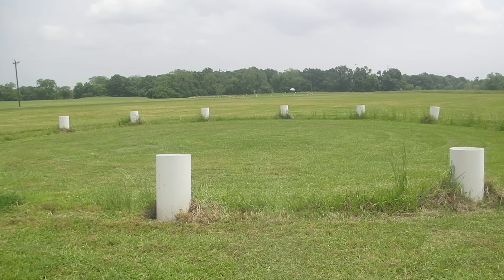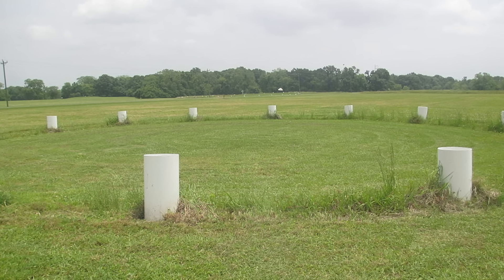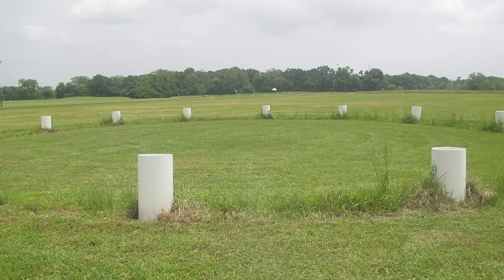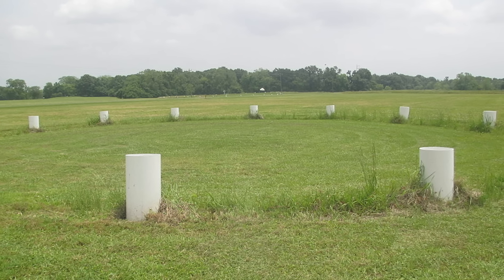Historians claim that Poverty Point was abandoned around 1100 BC, but unfortunately its inhabitants failed to leave a single shred of written history behind. The site was briefly reoccupied nearly 2,000 years later, but it went largely unnoticed for centuries until being rediscovered by settlers of European descent in the 1800s. In 1962 it was designated a National Historic Landmark, and in 2014 it was named a UNESCO World Heritage Site, a distinction shared by only two other archaeological sites in America.